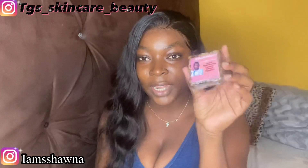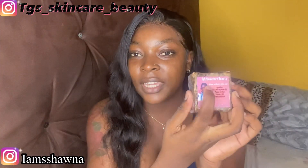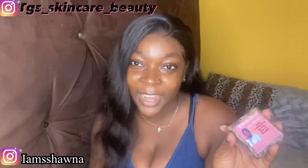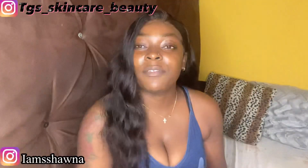First up is the African antibacterial black soap — this is the packaging. The brand is TGS, which stands for That Girl Shana. TGS Skincare Beauty, guys. Make sure to follow me on Instagram at TGS underscore skincare underscore beauty. We're launching on Black Friday, so follow to get your products before they're gone. If you buy them as a kit — all three together — that's $5,000. If you buy single items, that's $2,000 each.